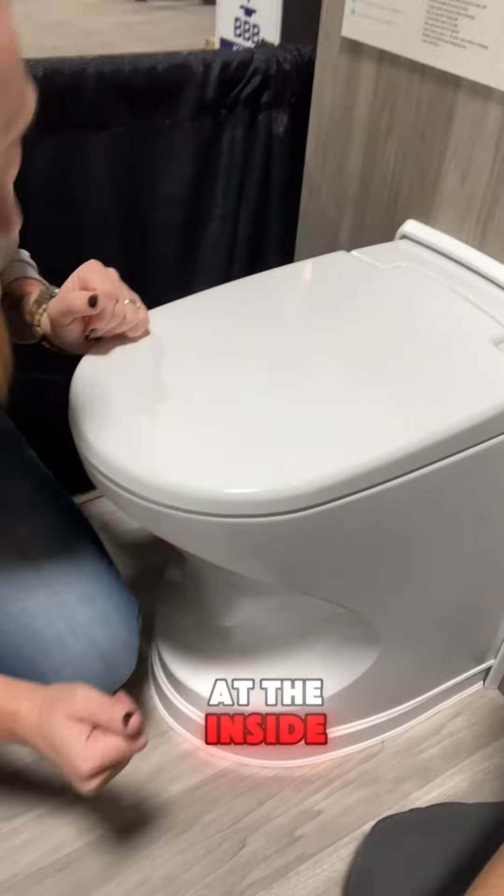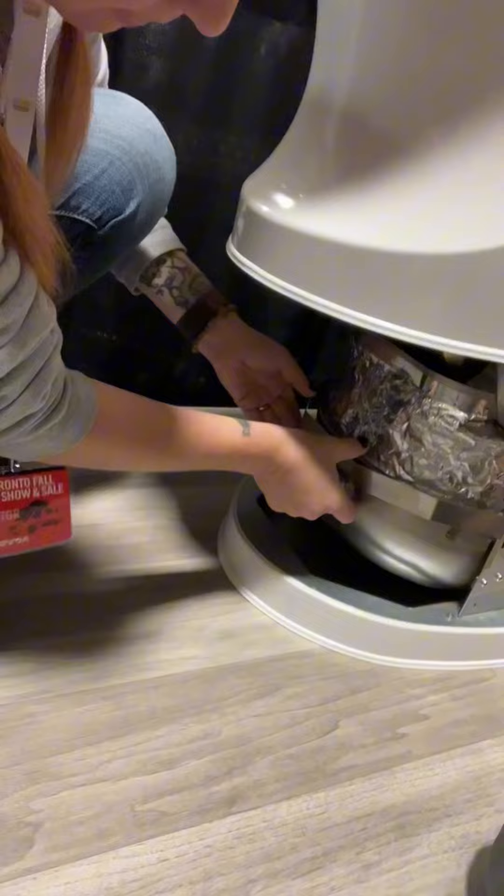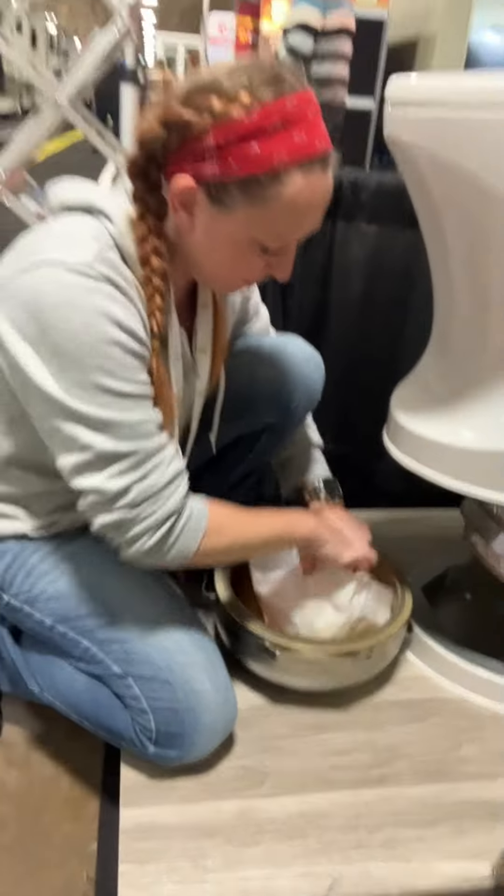Now we're going to look at the inside. Grab each side just like that and pull it out. There you go — holy moly, look at that. That was easy. And then we're just going to unlock that and you can pull it out just like that.